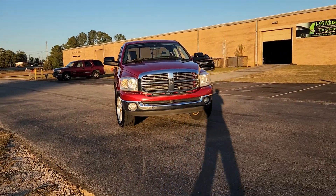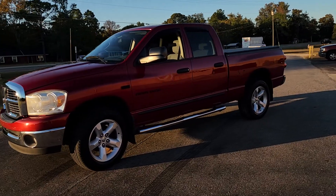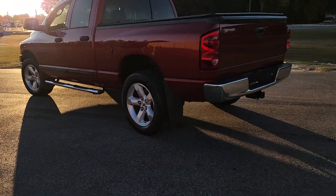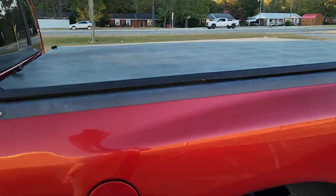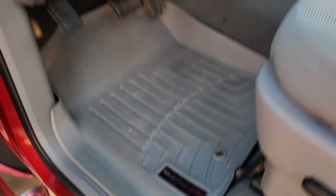What's up YouTube, Mitch with I-95 Muscle. Pardon my long shadow — it's the golden hour out here with an '07 Ram 1500, four wheel drive truck under 180,000 miles. It's got 20s with the Goodyear Wrangler tires, blacked out badges, WeatherTechs, and a soft bed cover. Pretty clean old truck.